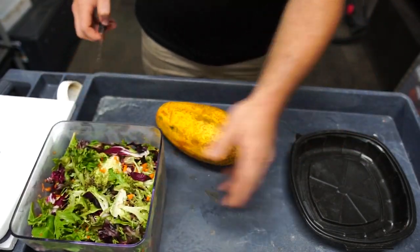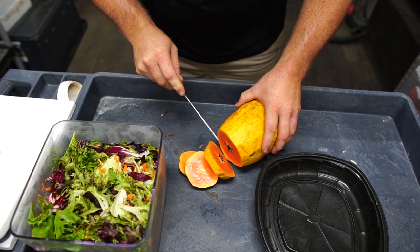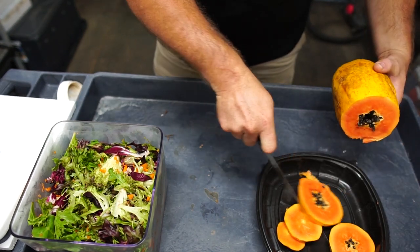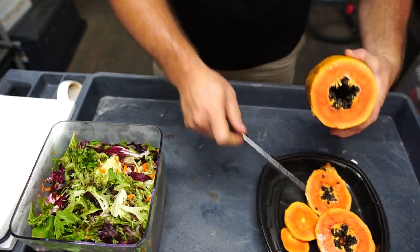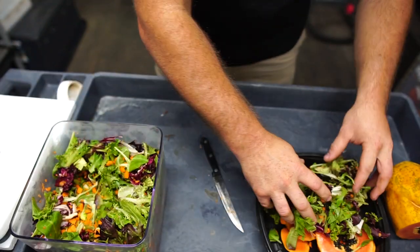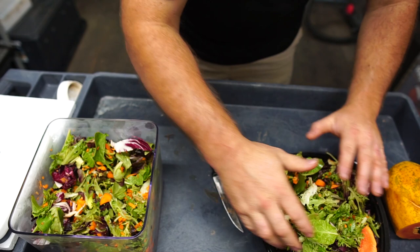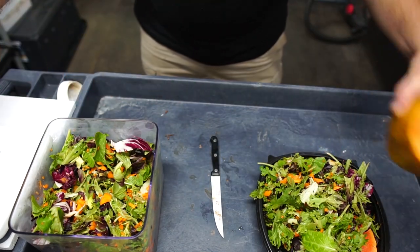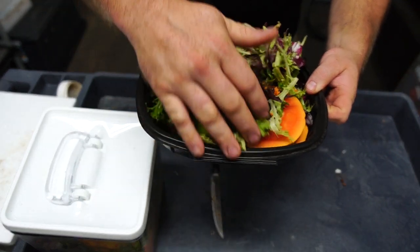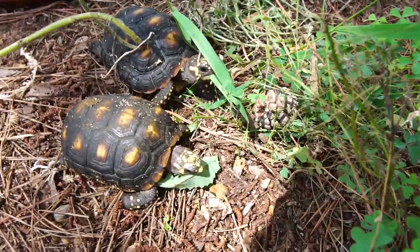I might as well feed some of the other tortoises as well, so I'm just going to fill this bowl up. Let's get some papaya in there — these seeds are going to start falling out. Papaya is definitely a favorite. Then we'll take some of these greens — this is a spring mix with carrots and squash already cut up. I'll get a couple handfuls of that. That should do it. Now let's take this outside and see if they're ready to eat. I just got outside with the food and they're already just destroying these weeds — this is why I love redfoots.